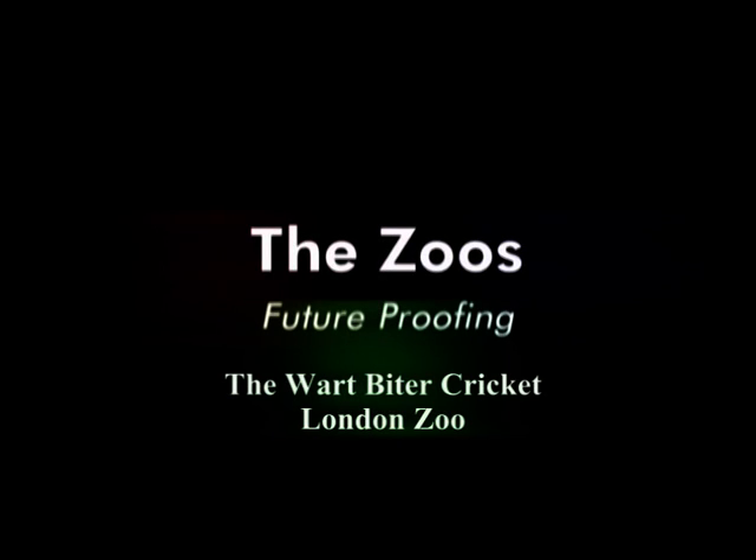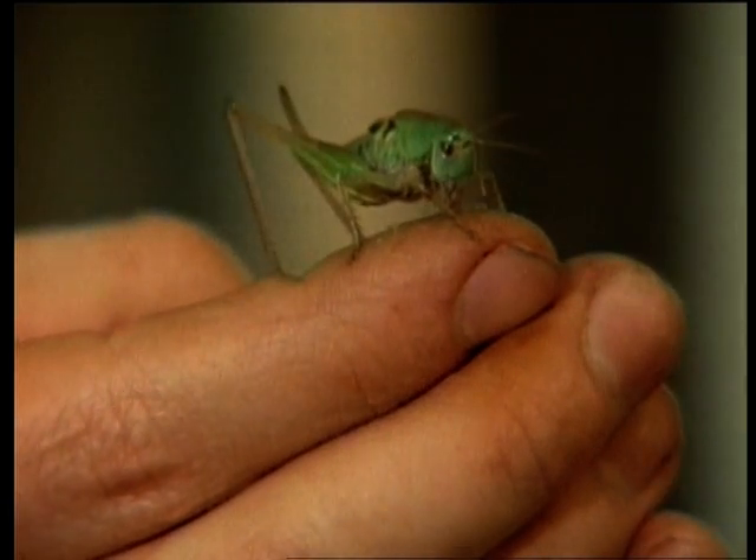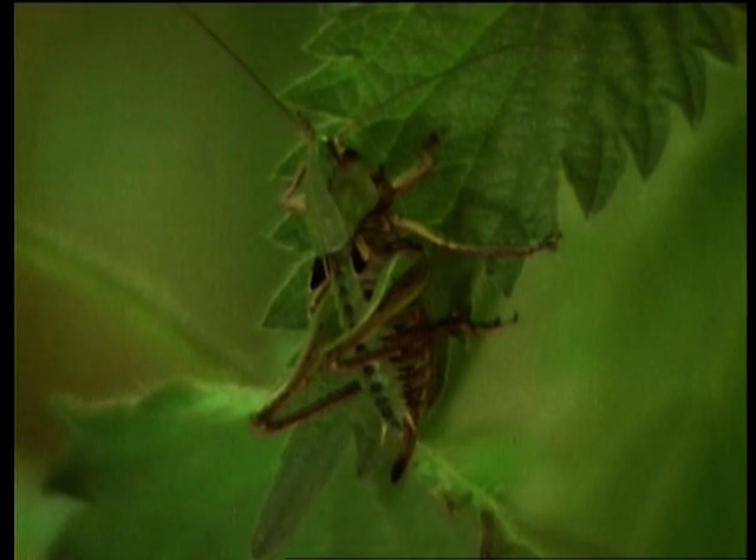Before it's too late. The wart biter got its name literally because it was used for actually biting people's warts off. It was used during the 1700s in Sweden especially. A strange thing to do with an insect.